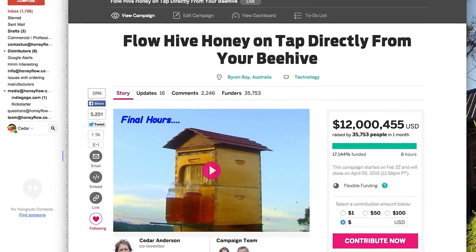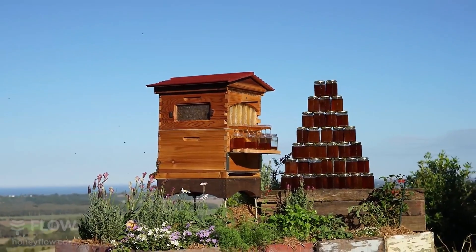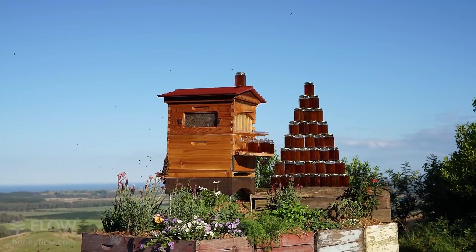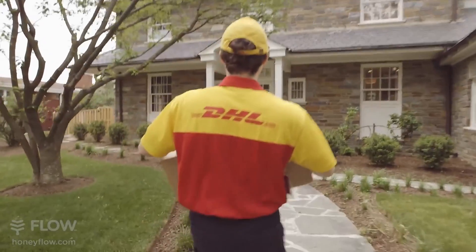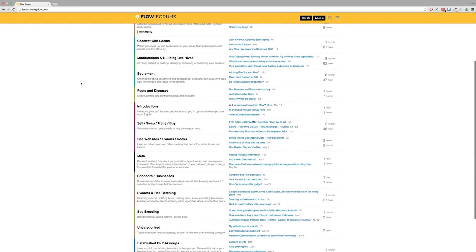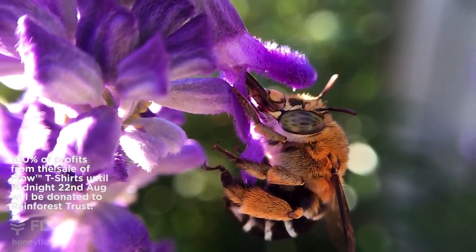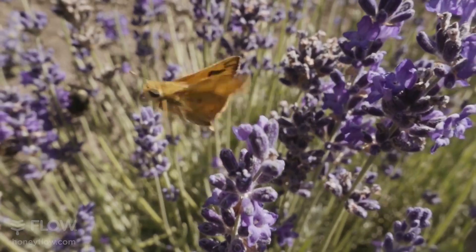None of this could have happened without the Indiegogo community, who jumped on board to support us and shared our campaign far and wide — and we did that within seconds of going online. We've been wanting to do bees for decades. So to say thank you to the Indiegogo community for making all this possible, our most popular Flow Hive Classic will be back on Indiegogo at original campaign prices for the next two weeks. You don't have to wait — we've got hives in stock all across North America, Europe and Australia ready to deliver to your door.